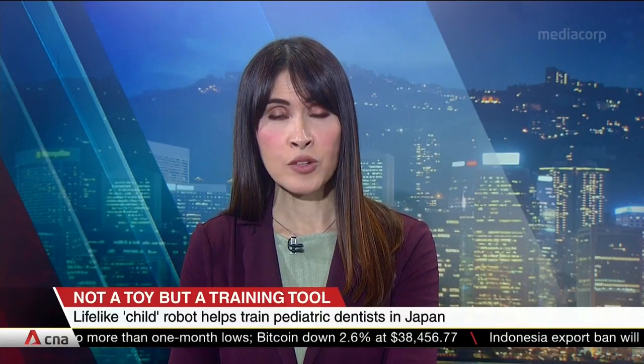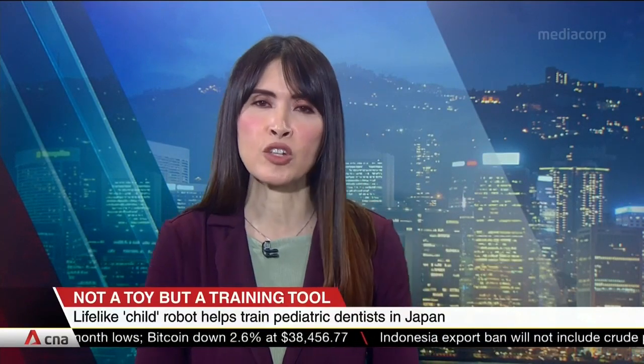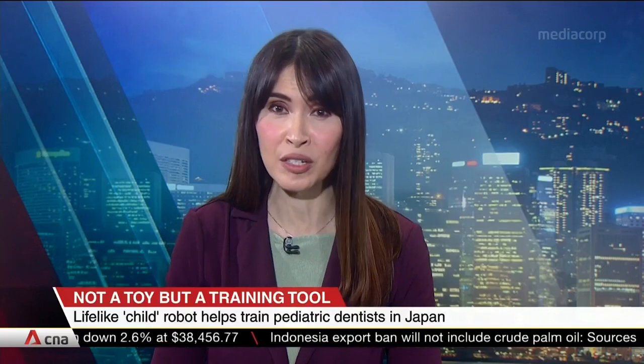A trip to the dentist may be traumatic for some kids, but it could be just as nerve-wracking for some dental students. A company in Japan may just have the solution to help calm those nerves.